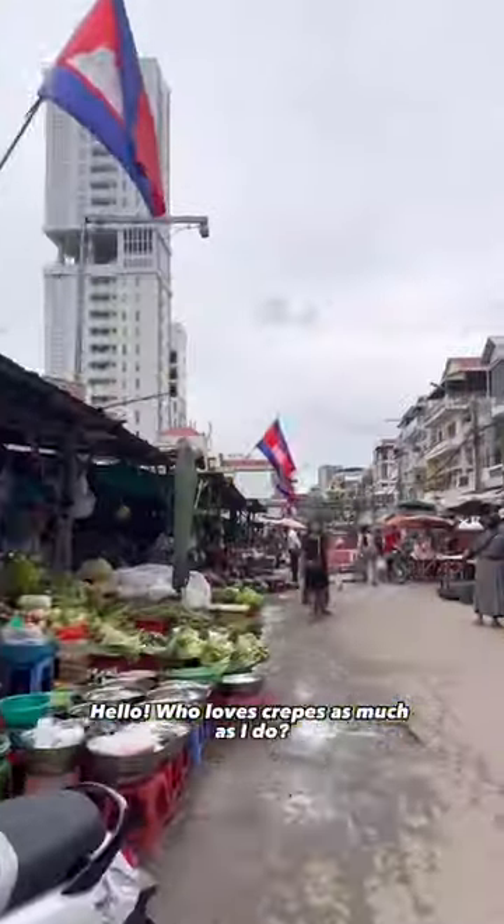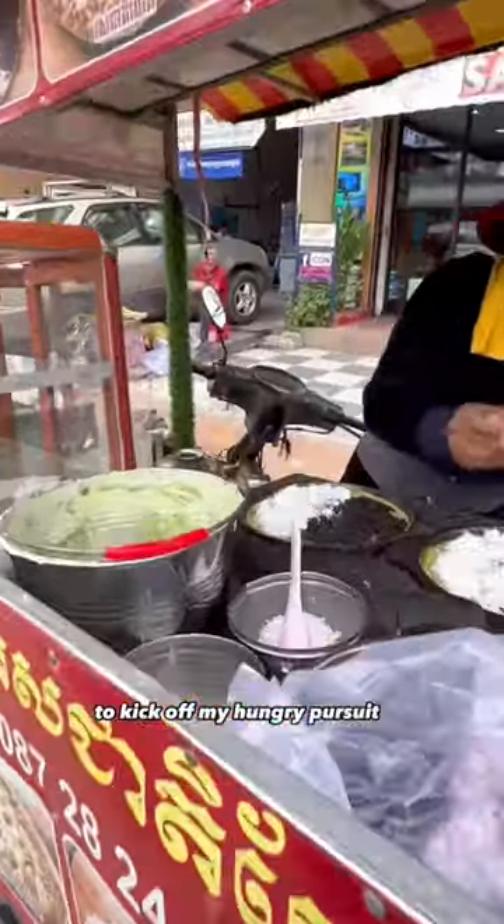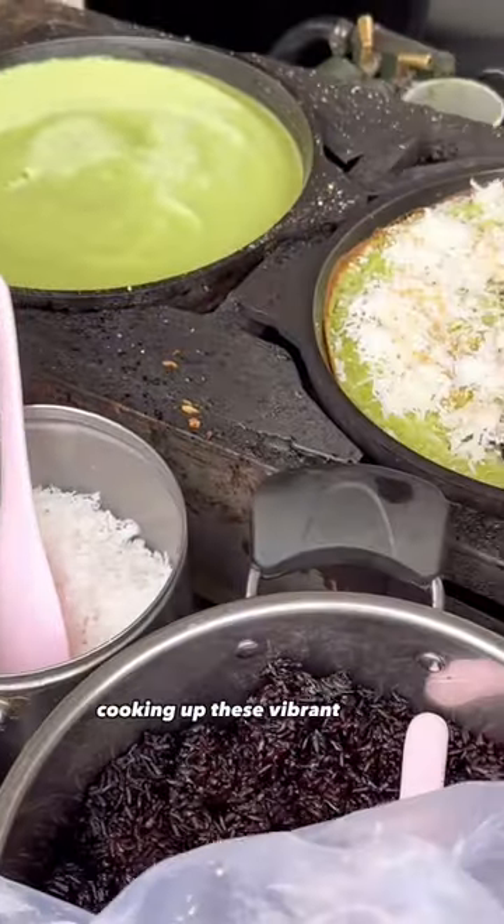Who loves crepes as much as I do? Follow me to see more of this delicious food content. To kick off my hungry pursuit to the Russian market, I came across this vendor stall cooking up these vibrant green crepes.